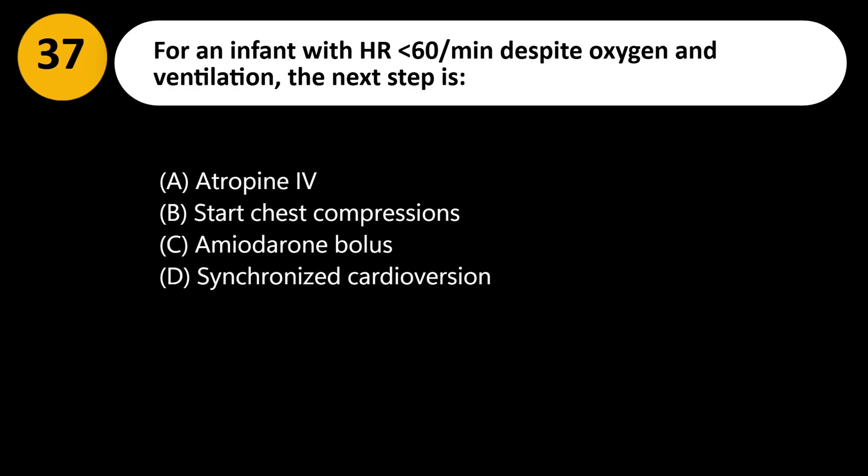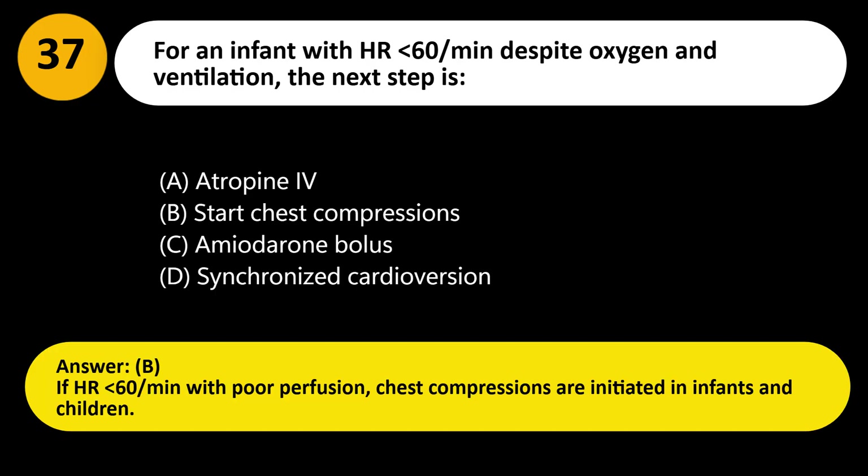Answer: B. If HR is less than 60 per minute with poor perfusion, chest compressions are initiated in infants and children.